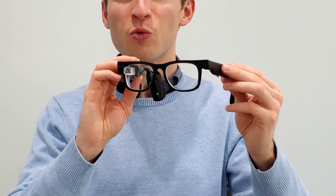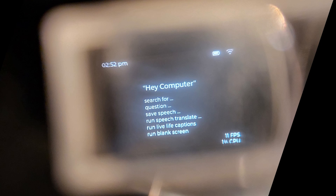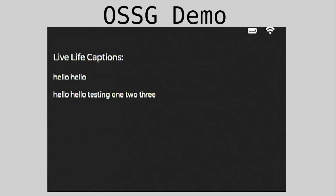These are version 1.0 of the open source smart glasses. These bad boys have a display, microphones, microcontroller, and batteries. If we look through the display, we can see support for language translation, a contextual search engine, live captions — we're running the live captions on the open source smart glasses.